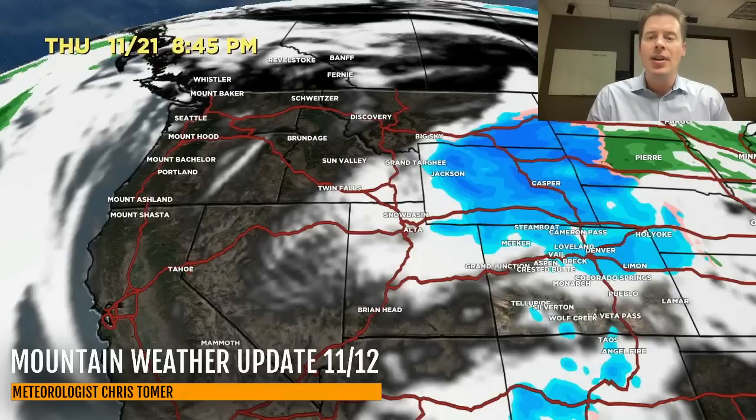My latest snow forecast numbers: for all of today through tomorrow, one to four inches in a lot of Colorado and maybe another two to four inches over the very highest Wasatch. Six inches down at Brian Head. One to three inches up there in the Tetons and Big Sky. Double digits possible up along the coastal range of BC and the Pacific Northwest.